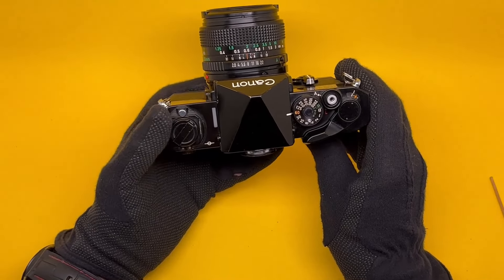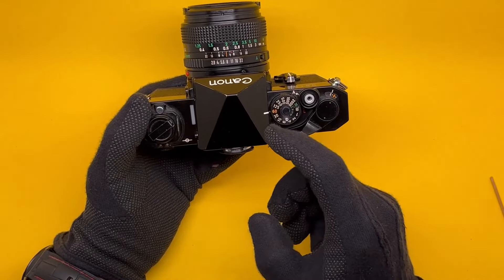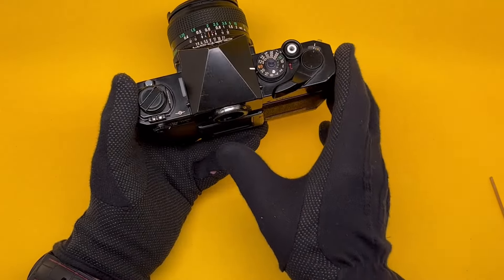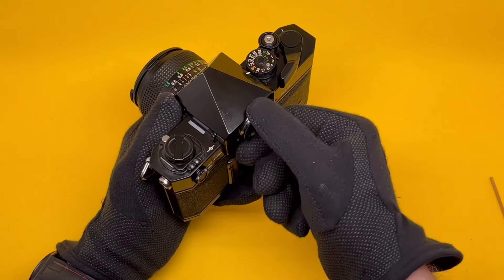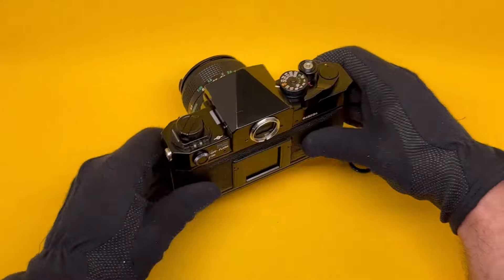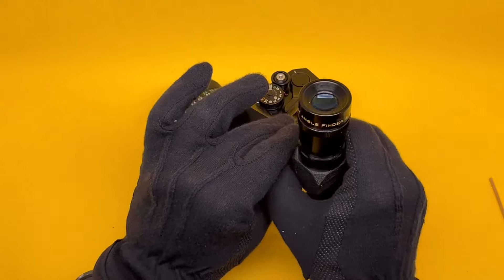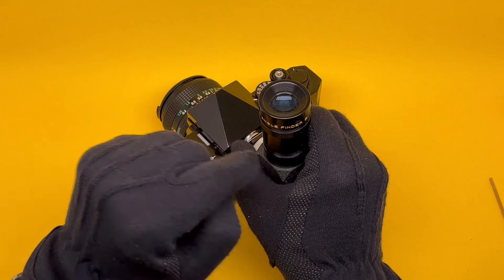There are no extra features here: no exposure compensation, no diopter adjustment ring, no viewfinder shutter. However, if you need diopter adjustment, you can get add-on lenses and screw them into the viewfinder eyepiece. This ring here has no lens — it's there so you can remove it and screw in a 90-degree finder for very precise focusing, for example in macro photography.